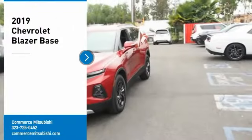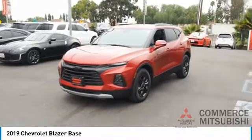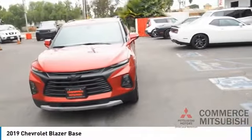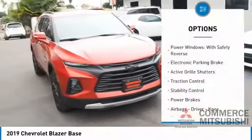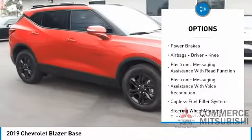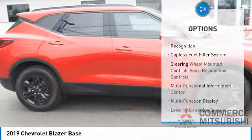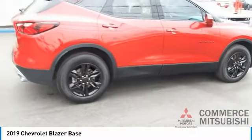Stop by and take a look at the 2019 Chevrolet Blazer. It's fun to drive around town, comfortable to ride in, and decently capable off-road. Here are some of this vehicle's great options: power windows with safety reverse, electronic parking brake, active grille shutters, traction control, stability control, power brakes, airbags, and driver knee electronic messaging assistance with read function.